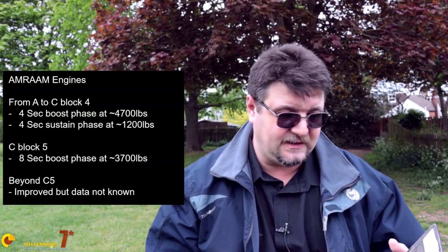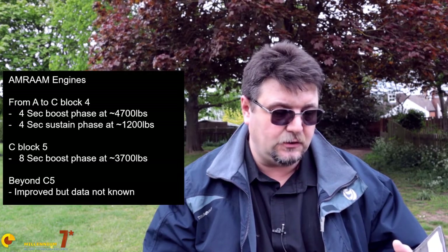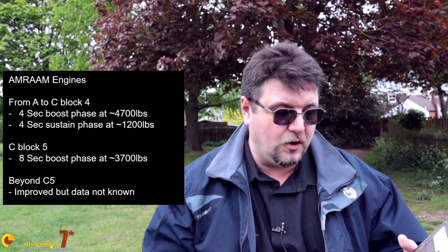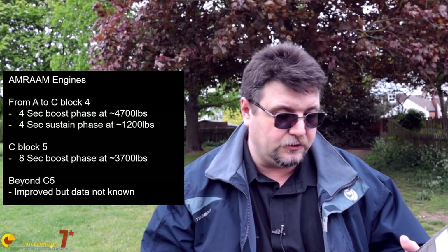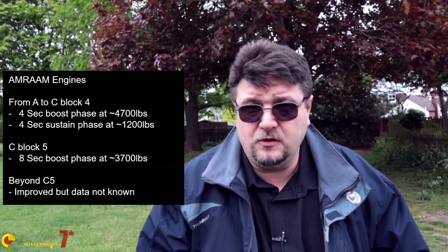We start with Nighthawk2174 who left a very interesting comment. He is saying the C model AMRAAM has many different blocks from 3 to 7, and block 8 became the D model. Of note, the C5 got a boost-only motor, meaning that in the A and B variants you had a 4-second boost with a calculated 4,700 pounds of thrust with a sustain of 1,200 pounds for 4 seconds, while the C5 got a boost only with 3,700 pounds for 8 seconds. After this, the C7 was made with more range, which many believe is due to a more powerful longer-burning motor, although numbers on it are not available publicly. I really like this kind of comment — it adds something interesting to the general discussion. Well done, thank you very much.